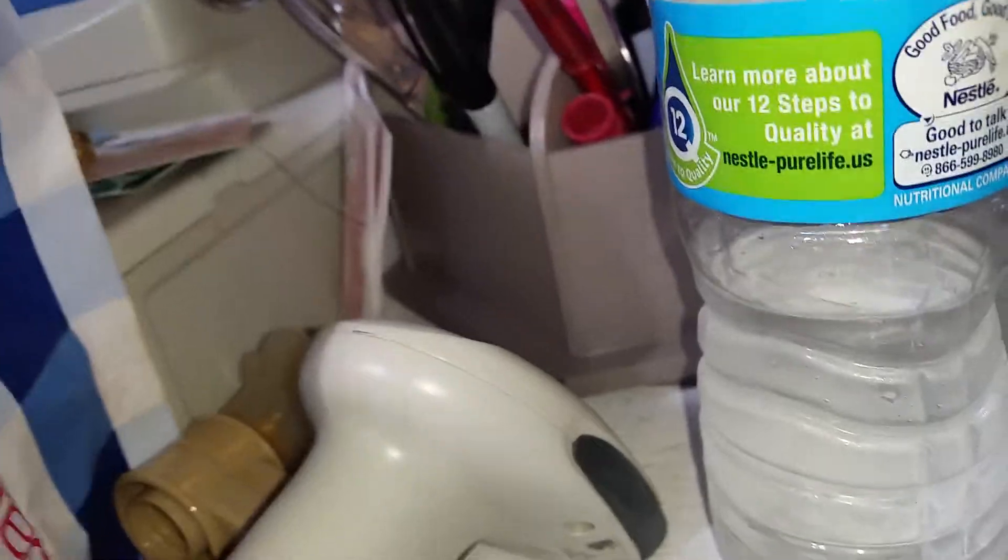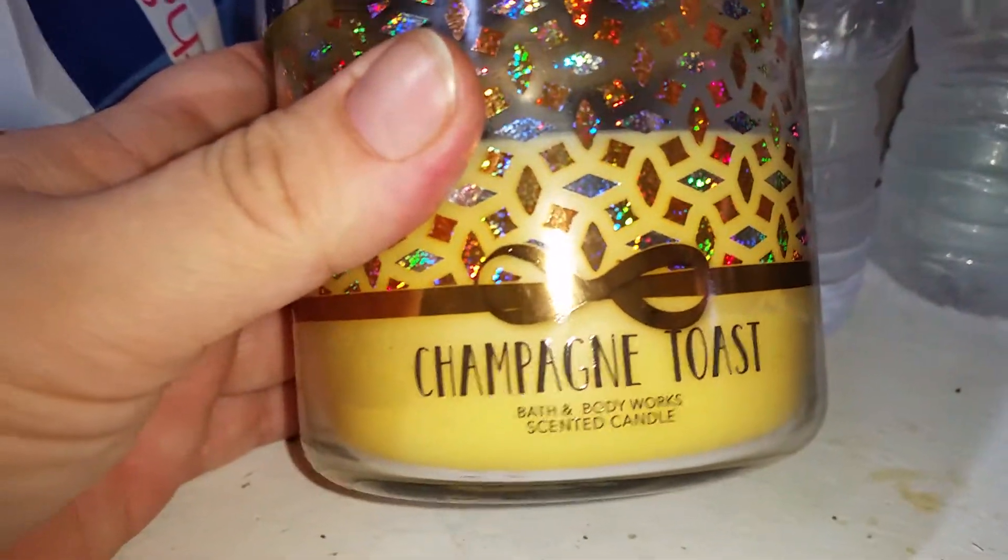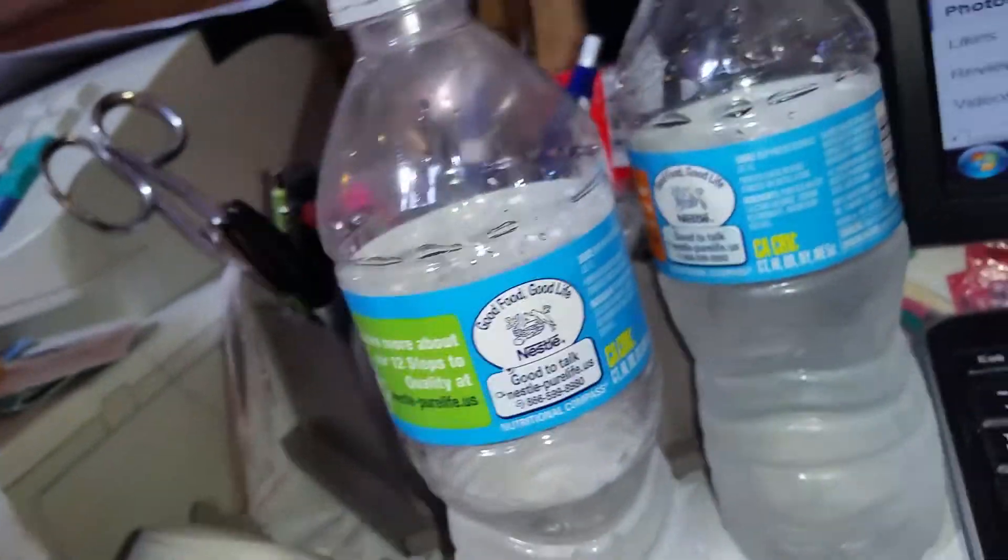I don't sell the candles in my store unless they're brand new and the glass isn't broken. I usually keep all the candles for myself. This one's Champagne Toast and it's got all these sparklies on it, and they all have the lids to them.